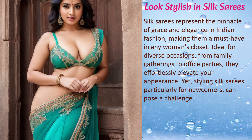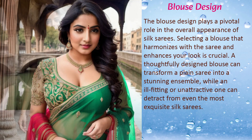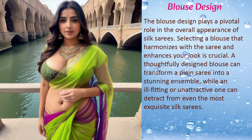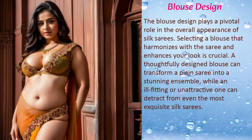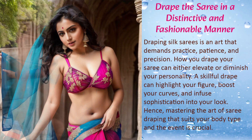The blouse design plays a pivotal role in the overall appearance of silk sarees. Selecting a blouse that harmonizes with the saree and enhances your look is crucial. A thoughtfully designed blouse can transform a plain saree into a stunning ensemble, while an ill-fitting or unattractive one can detract from even the most exquisite silk saree.